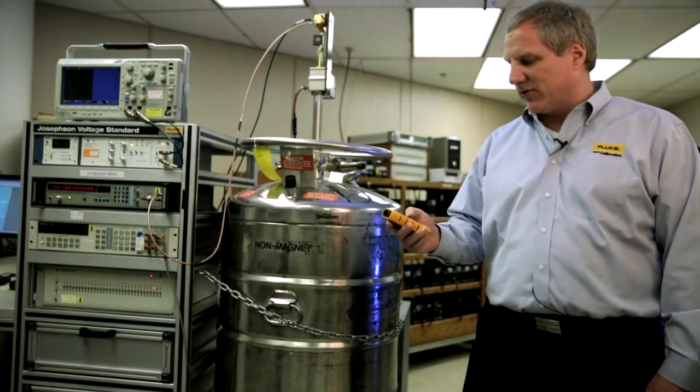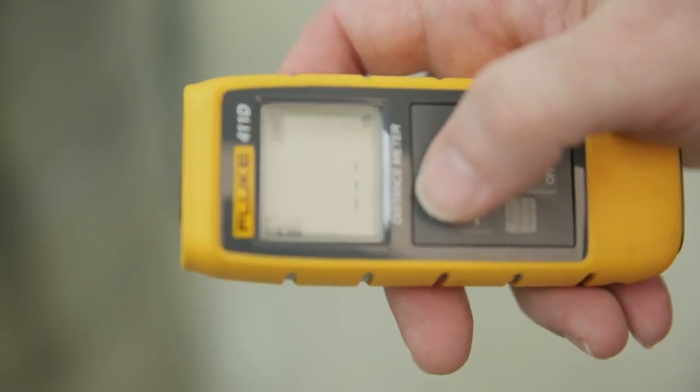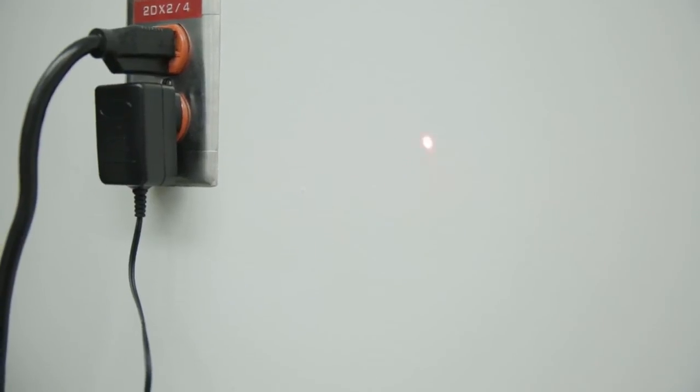The way it works is very simple. We just turn on the laser distance meter, take a measurement, and shoot it against the wall over here.